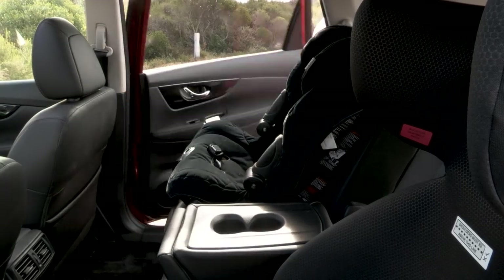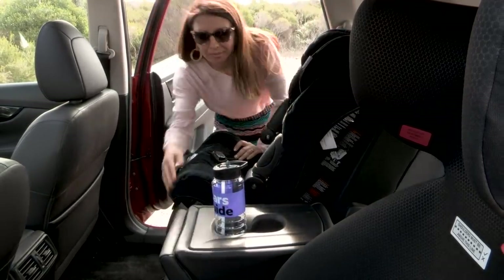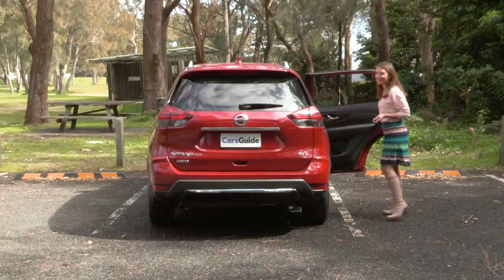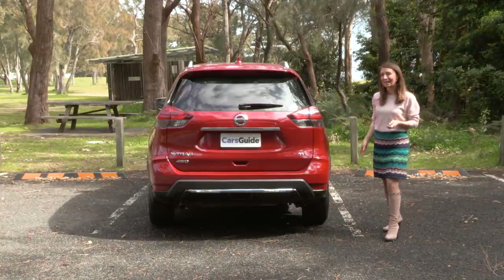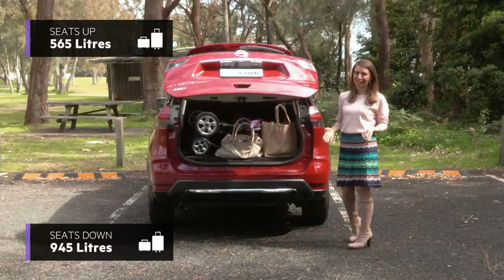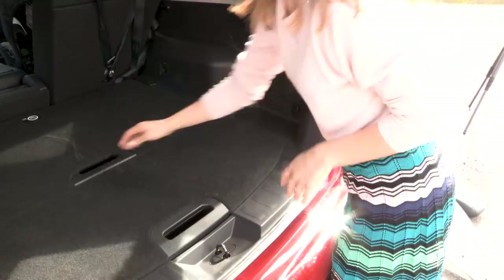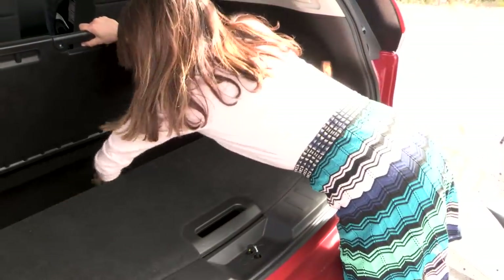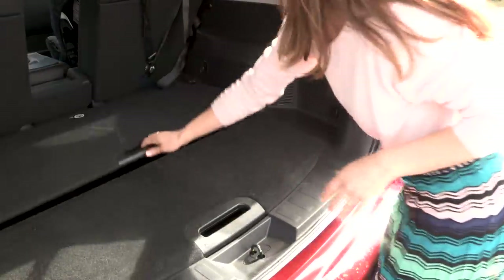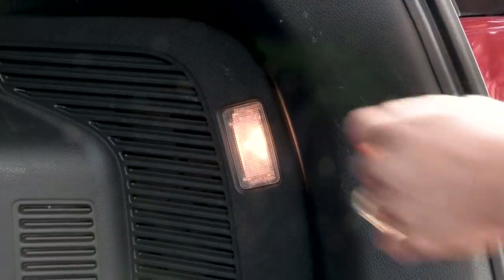The kids also really loved having their own cup holders which double as toy holders of course. Boot space is one of the biggest considerations when buying a car with kids, and this one is pretty decent. It's also got secret squirrel underfloor storage — handy for when you want to stash a laptop — and a light in the back in case you're unpacking luggage in the dark at the end of a road trip.